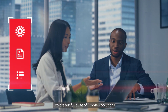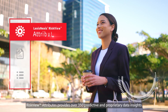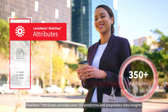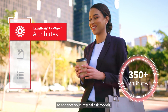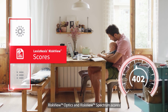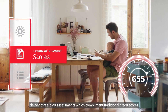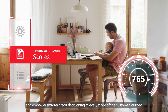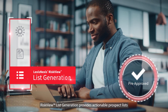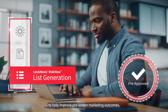Explore our full suite of RiskView solutions and find the one that's right for you. RiskView Attributes provides over 350 predictive and proprietary data insights to enhance your internal risk models. RiskView Optics and RiskView Spectrum scores deliver three-digit assessments which complement traditional credit scores and empower smarter credit decisioning at every stage of the customer journey. RiskView List Generation provides actionable prospect lists to help improve pre-screen marketing outcomes.